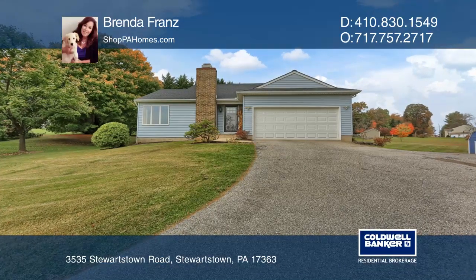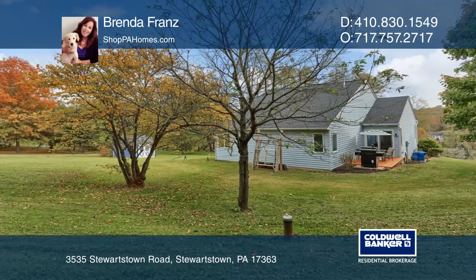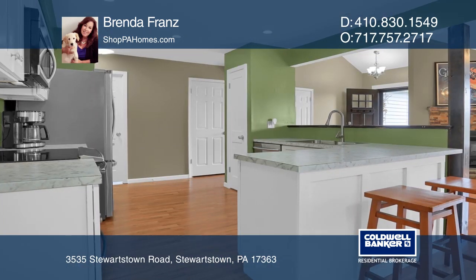This rancher sits on a one-plus-acre hilltop lot just a few miles from I-83. There's a living room with a vaulted ceiling and pellet stove, and a small brand-new patio off the dining room.